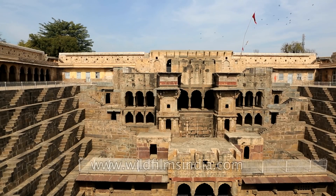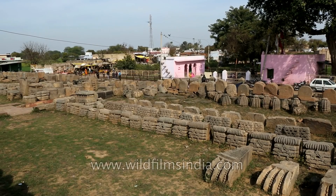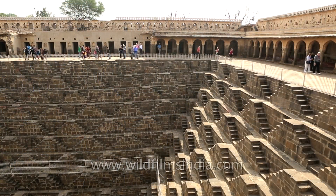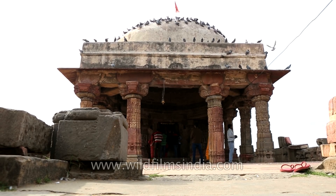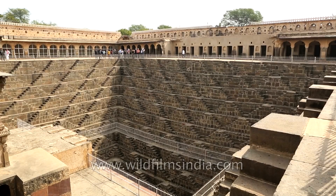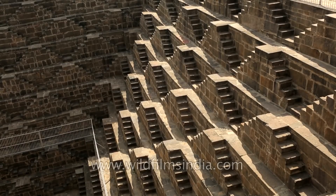A stepwell or bauli which deserves a special mention is the Chand Bauri, situated in the village of Abhaneri near Jaipur in the western Indian state of Rajasthan. The Chand Bauri is regarded as a unique innovation of the people of Abhaneri and was created with the primary purpose of rainwater harvesting. Located in front of the Harshat Mata temple, this colossal stepwell, with a depth of 20 metres and as many as 13 separate levels, consists of 3,500 steps.